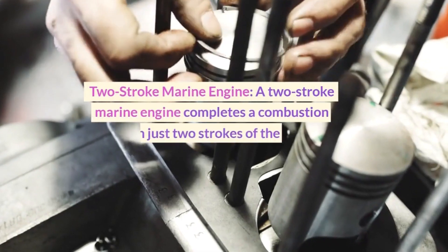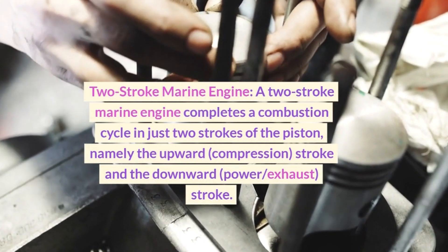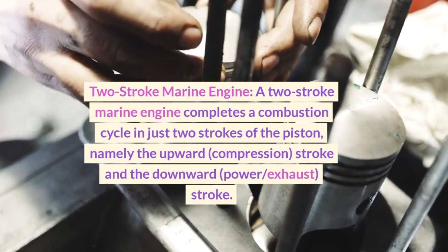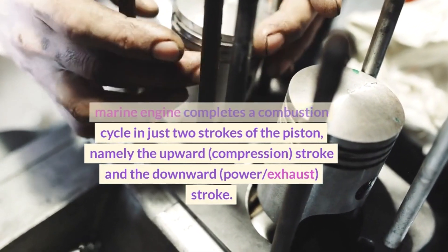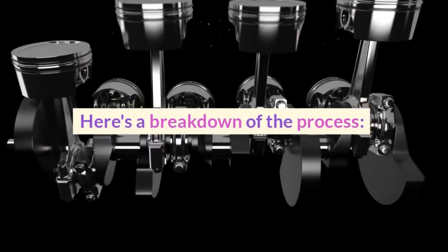A two-stroke marine engine completes a combustion cycle in just two strokes of the piston: namely the upward compression stroke and the downward power/exhaust stroke. Here's a breakdown of the process.